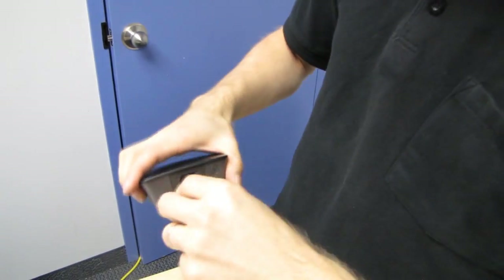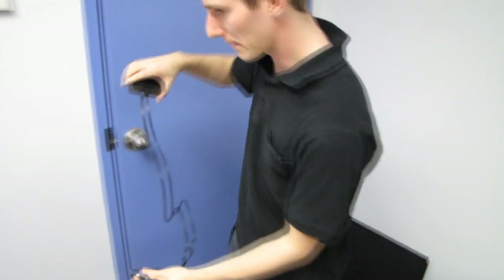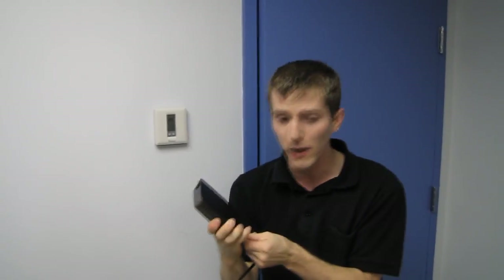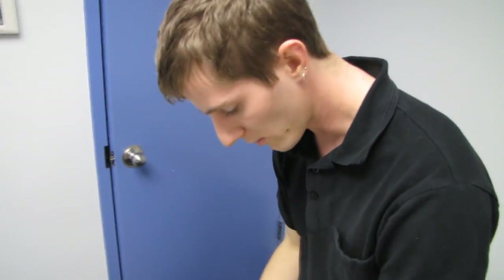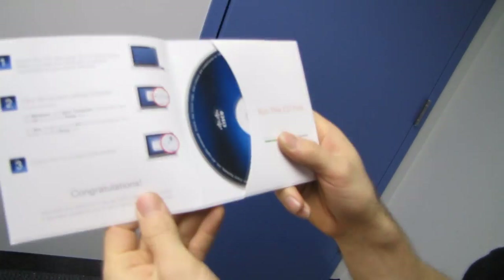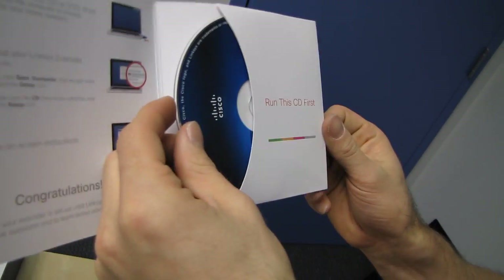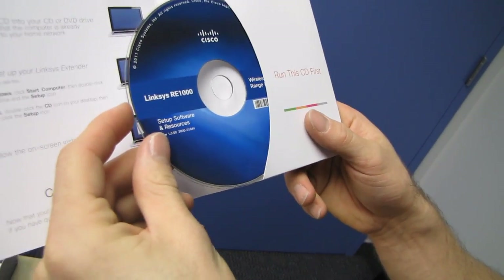If you don't want to use the wall mount, you can also attach the desktop stand and plug in the power cord — that might get you a little extra reach, like plugging it in at the bottom and putting it up on a windowsill for better range in your backyard. There's also a setup CD, which you'll want to use to make configuration a little bit easier.